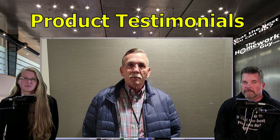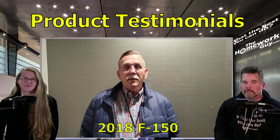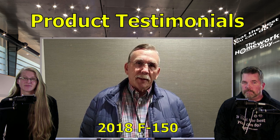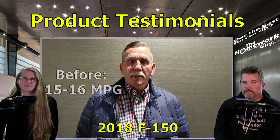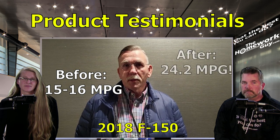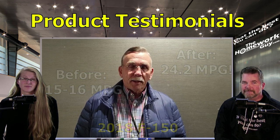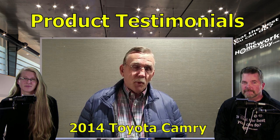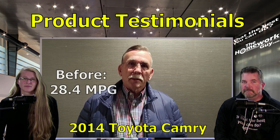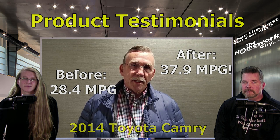My name is Tommy Thompson from Mattisville, Kentucky. I've got a 2018 Ford truck, crew cab, and I was getting an average of about 15-16 miles per gallon, and I broke my record again on the way up here — 24.2 — and I could make it up here in one tank of gas, but it's a 35-gallon tank. And I've got a 2014 Toyota Camry, and it was doing about 28.4. The second tank of gas was 37.9. Glad to be here.